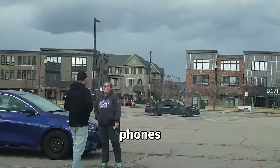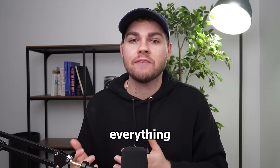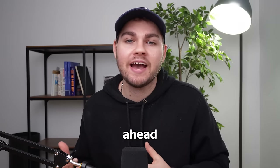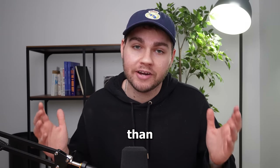I'm actually going to be going out, buying some phones, and flipping those phones for a profit, all while tracking absolutely everything — from how long it takes, how far we drive to get the phones, all the way down to how much we would spend in gas to physically buy the phones. Then I'm actually going to be selling the phones and breaking down how much profit we made in more detail than I ever have before.